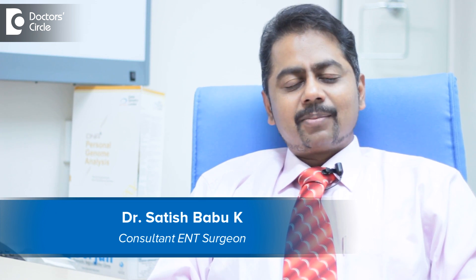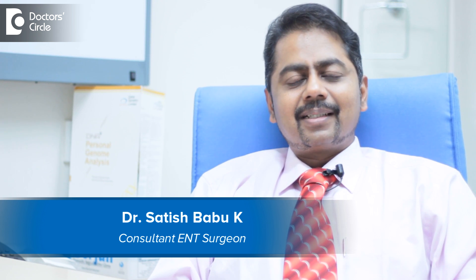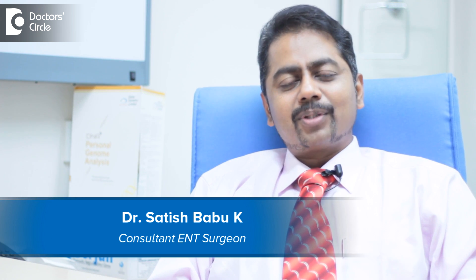Hello, I am Dr. Satish Babu, Senior Consultant ENT Head & Neck Surgeon working with the Apollo Hospitals, Bangalore.